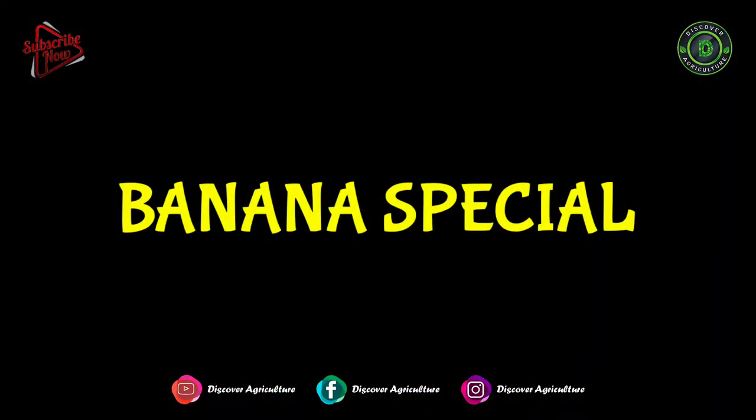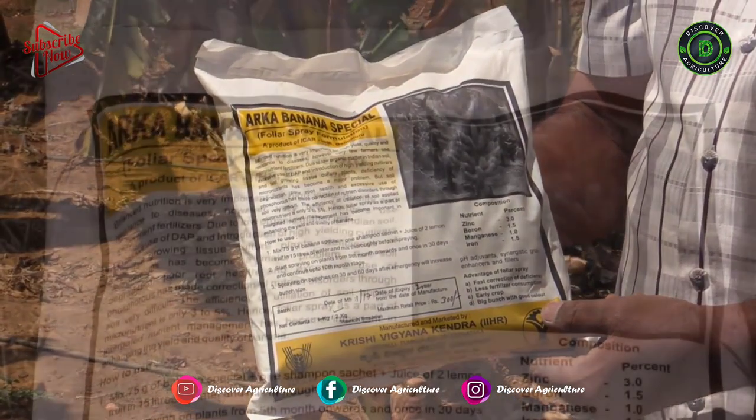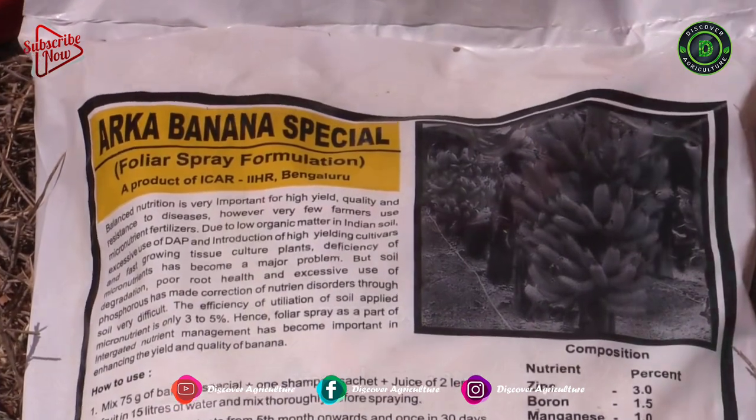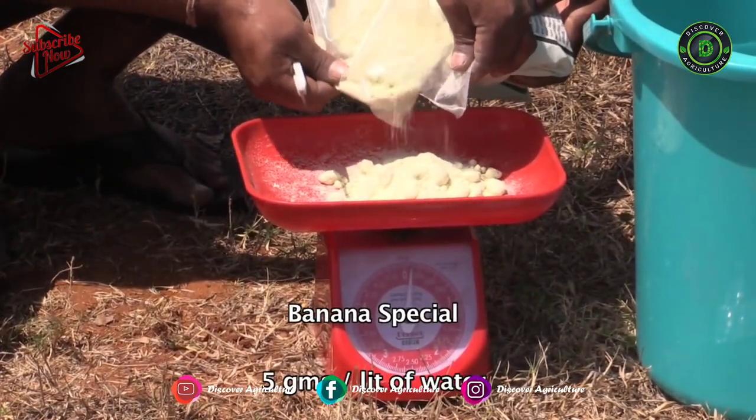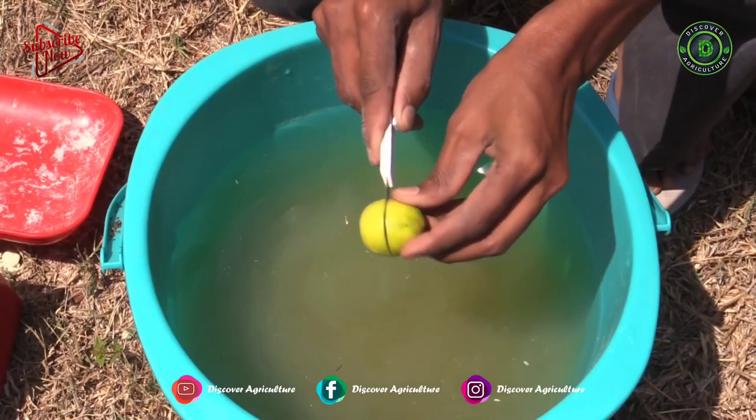Banana Special is a micronutrients formulation from IHR that is essential for crops. The dosage is 5 g of Banana Special per litre of water with shampoo sachets and 2 lemons for 20 litres of solution.